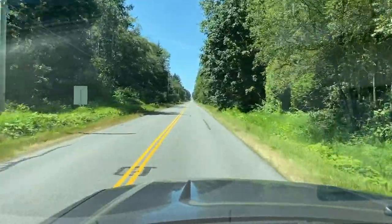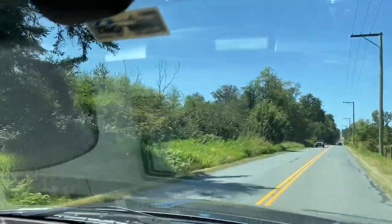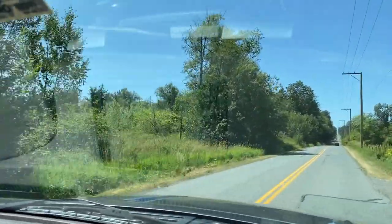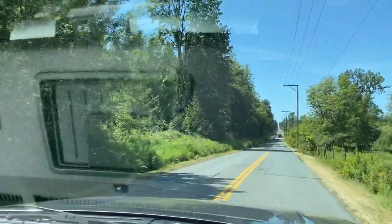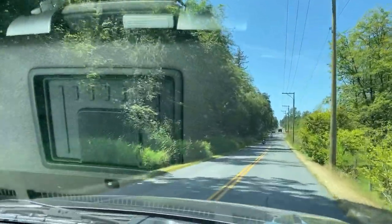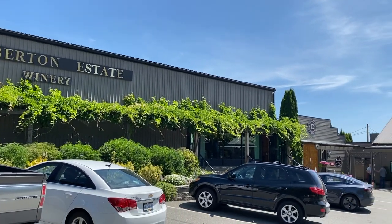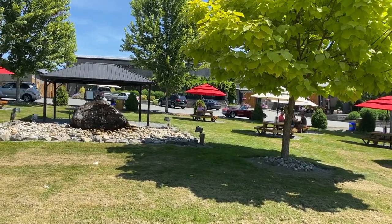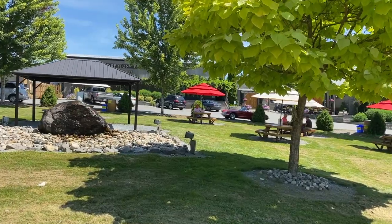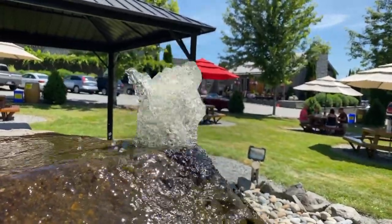Now we're travelling west along Zero Avenue — the easiest way to get to and from the U.S. border. That's the U.S. on the left as we travel west on Zero Ave. On the way to Campbell Valley Park, we'll hit Domaine de Chaberton Winery — one of the largest wineries in B.C. They've got a bistro on site and a little store where you can purchase wine. You can grab a bite to eat and have a snack or a picnic right out front.